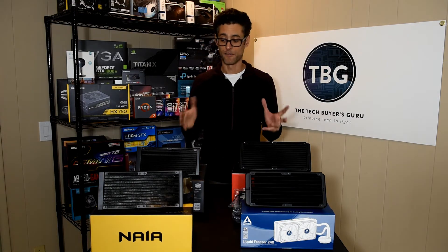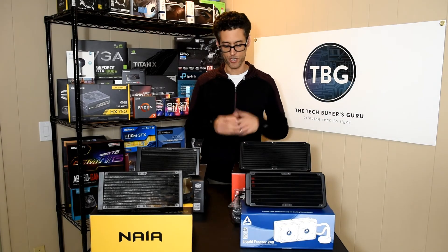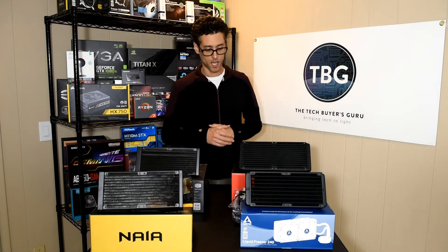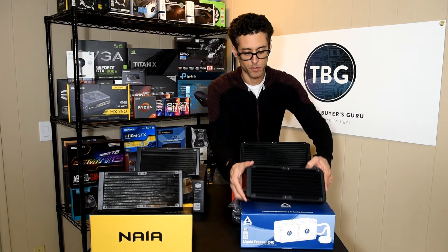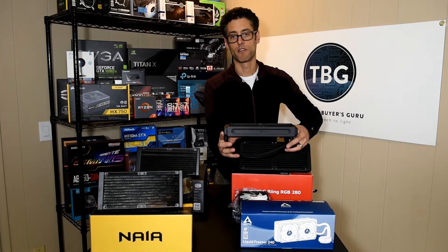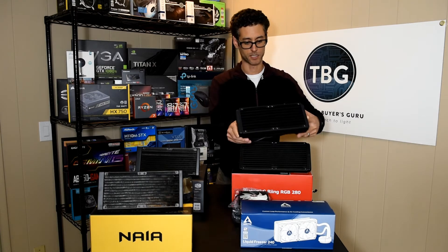All right, I'm back. I've unboxed these coolers. I'm going to walk you through some of the features that differentiate these models. Let's start with the Arctic cooler right here. It looks pretty traditional from the front, but look at that thick radiator — I think that's a 38 millimeter thick radiator, I'll have to check the specs. That's going to be an extra thick radiator, much thicker than any of the other models you'll see here.